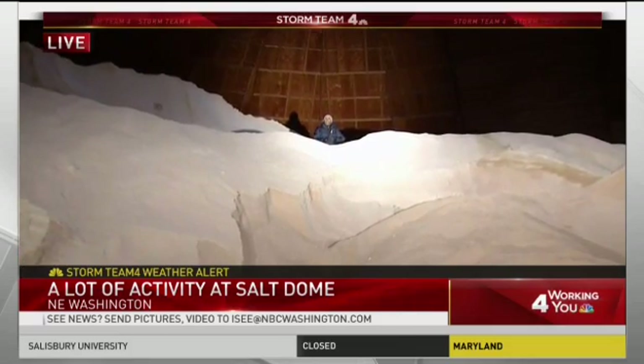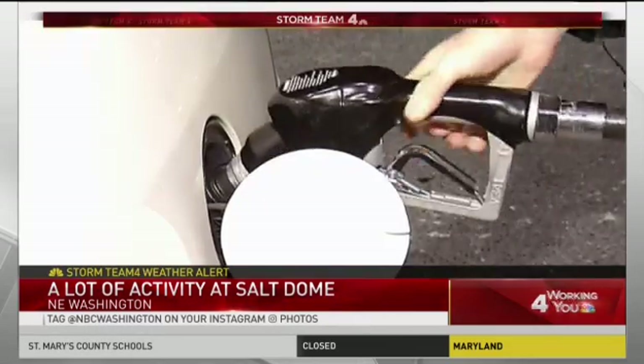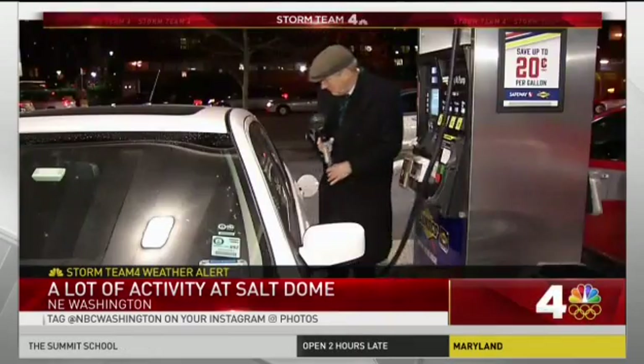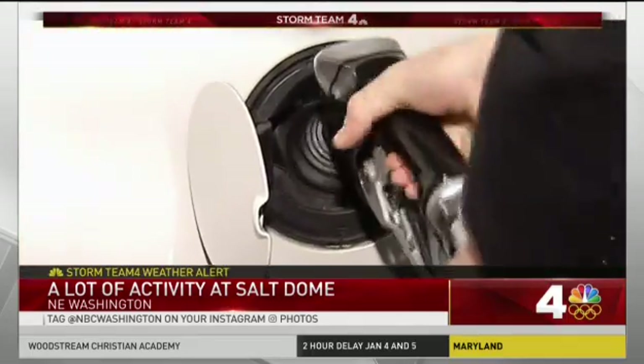We've also talked to some drivers who are already preparing for the snow. The ice bothers me more than the snow. Chris Hogue fills up before snow hits Northwest DC. Tomorrow might be more difficult to get to a pump, and might be more difficult to get around.